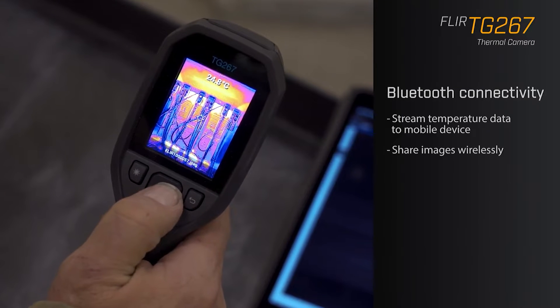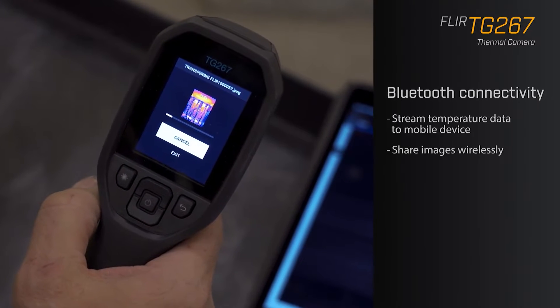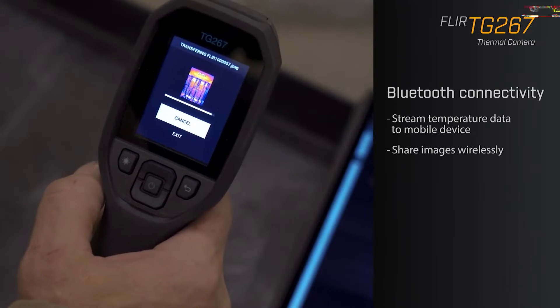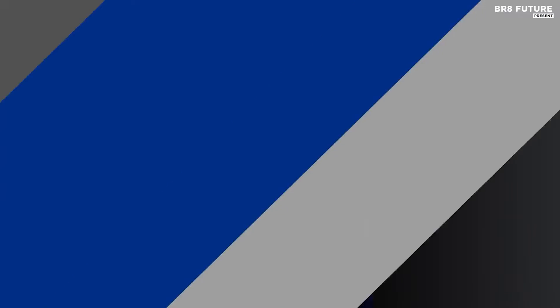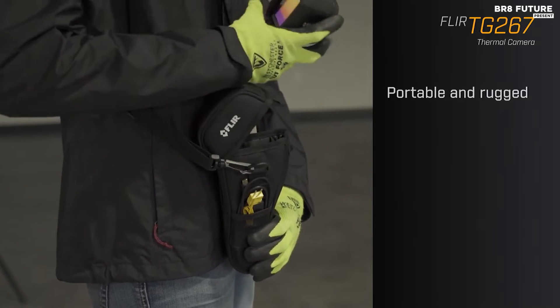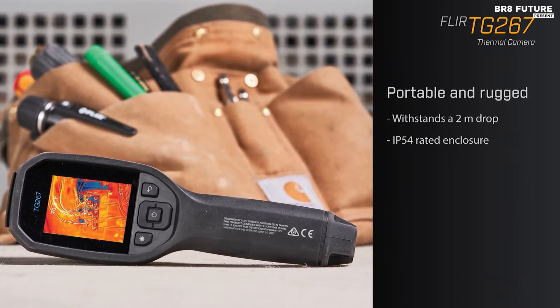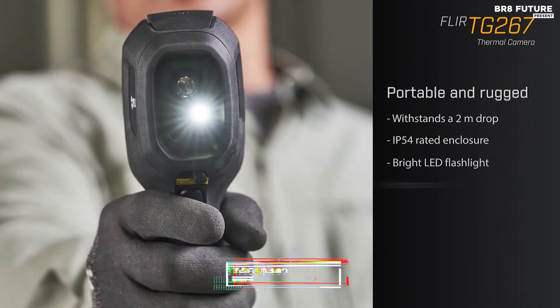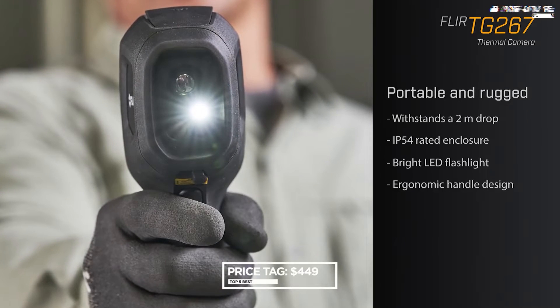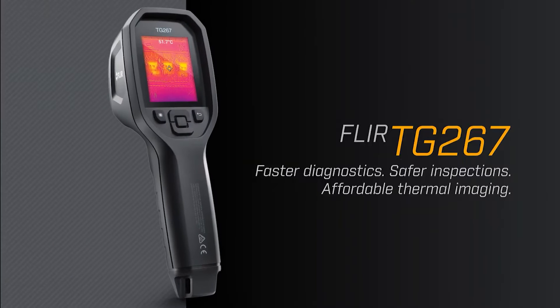With a high-resolution 19,200-pixel IR camera, it measures temperatures from minus 13 to 716 degrees Fahrenheit. Moreover, the wireless connectivity allows you to share and download images using the FLIR Tools mobile app, making collaboration and reporting seamless. For only $449, this thermal camera is a valuable tool that adds a touch of magic to your work.